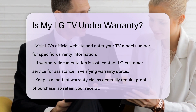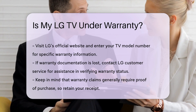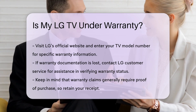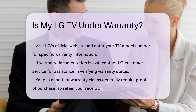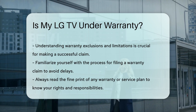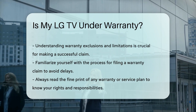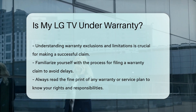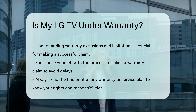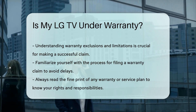You can find warranty information on LG's official website — enter your TV model number to view specific warranty details. If you have lost your warranty documentation, you may still find relevant information through customer service. Contact LG Support for assistance in verifying your warranty status. Keep in mind that warranty claims usually require proof of purchase, so having your receipt is important.